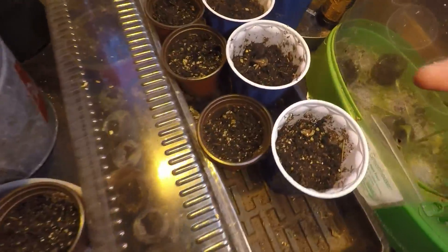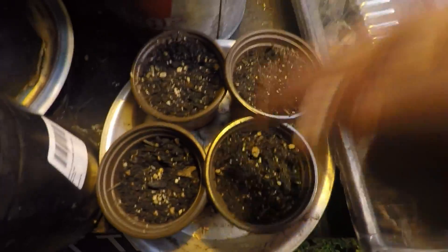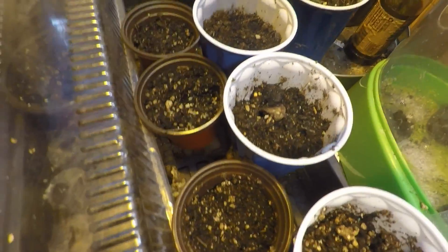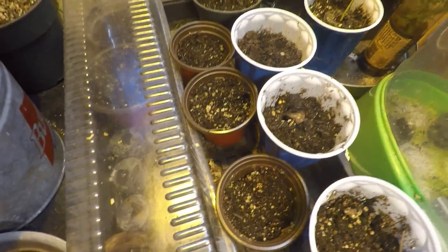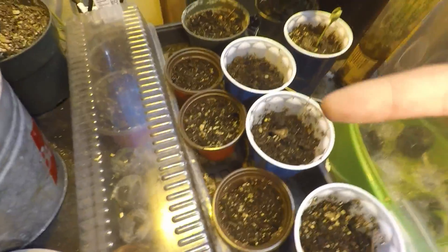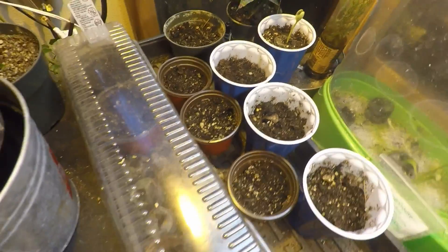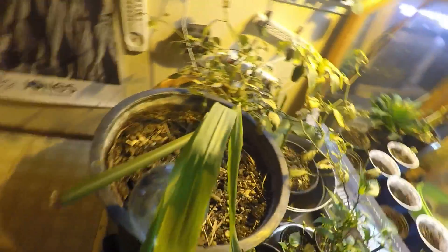Stuff in the pots — like corn, herbs and stuff for outside. Like zucchini, pumpkin, watermelon. All kinds of stuff. Peppers coming back for their second year. Lemongrass sucks and I don't think it's gonna come back ever.